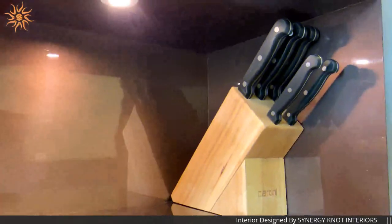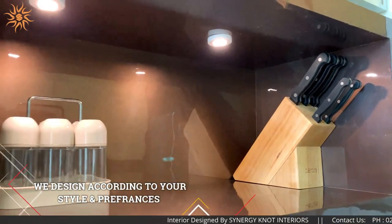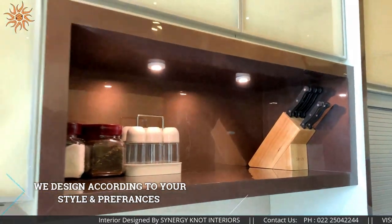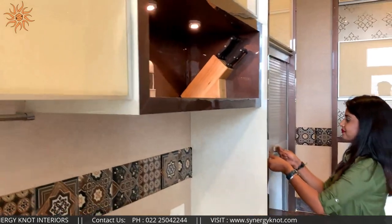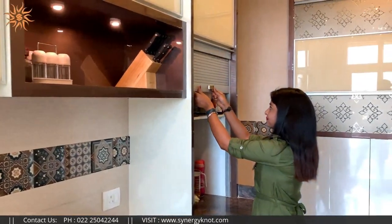Our kitchen expert designs every inch to suit your needs based on your styles and preferences — the kitchen layout, family size, storage requirements, and even your cooking style.